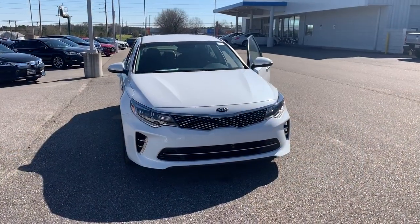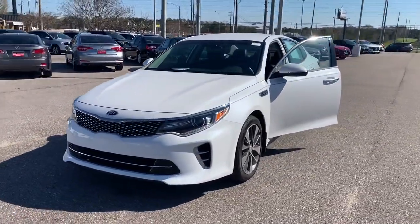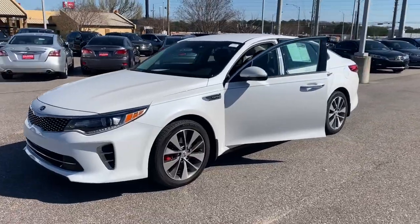Hi Trevin, Joshua Powell here at Sam Boswell Honda. Thank you for your interest in the 2016 Kia Optima SX Turbo. Let's go take a look at it. This is the 2016 Kia Optima SX Turbo here at Sam Boswell Honda.